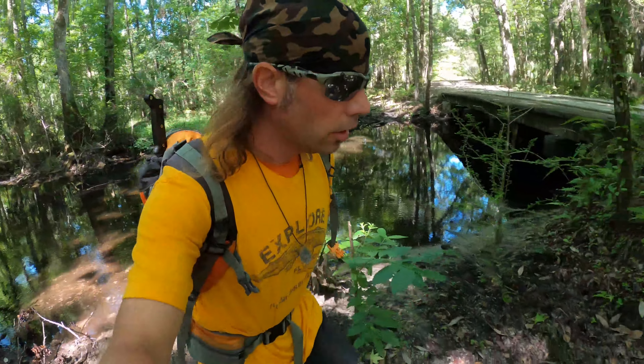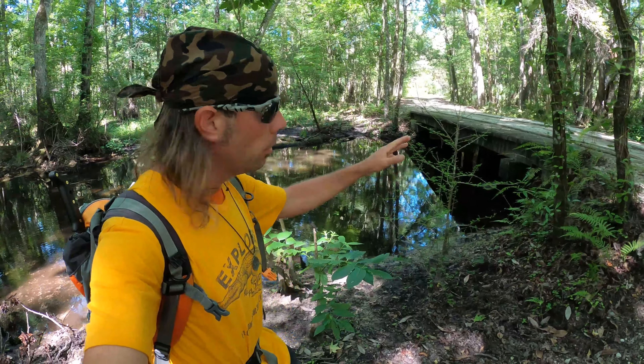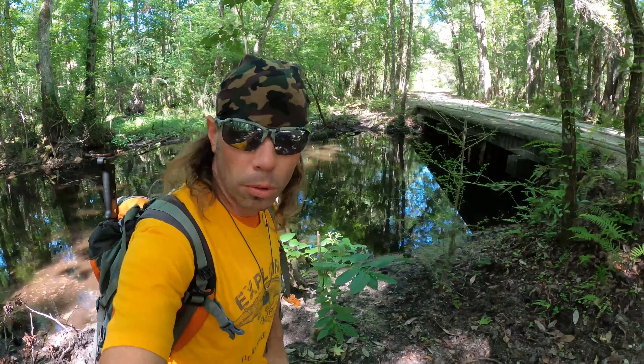I've been following this road in towards the old town site. You can see this bridge crossing over the creek — it's been modified over the years. If I look under the bridge, it's possible some of the original supports could still be there.